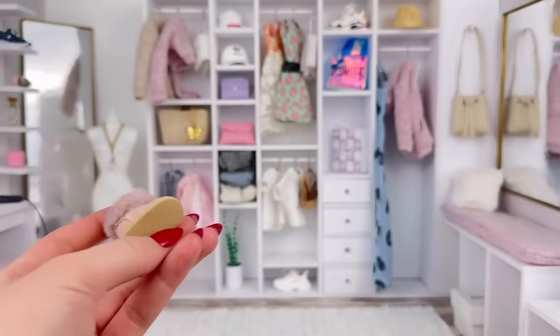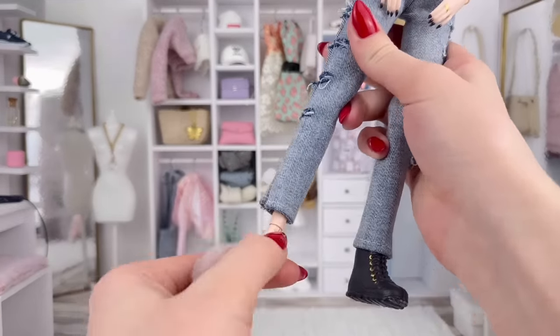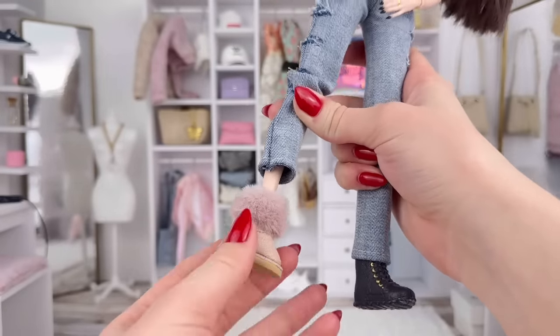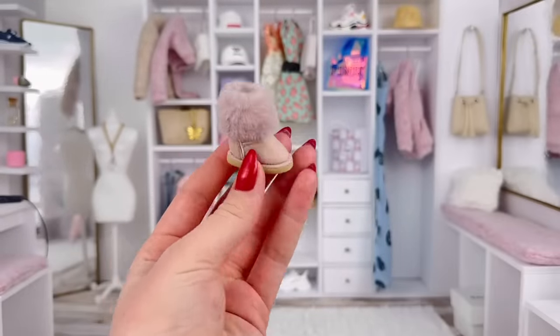The shoes are also pretty big, so I have a feeling they would also fit the tall Barbie doll feet. Yep, these do indeed fit the tall Barbie doll feet — I feel like they'd pretty much fit any Barbie doll foot size.